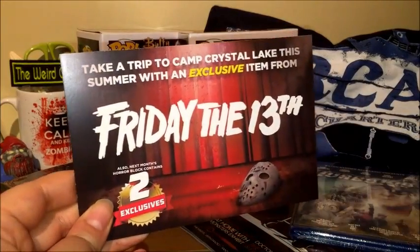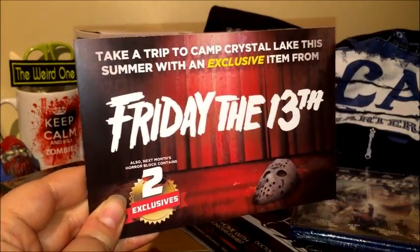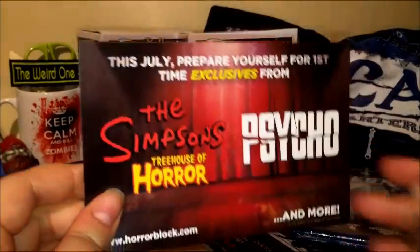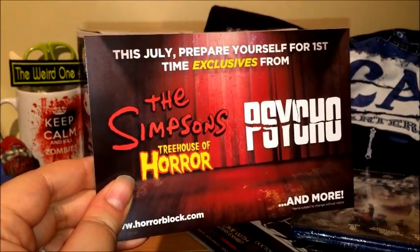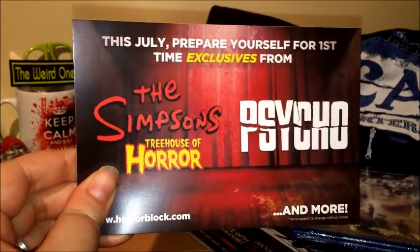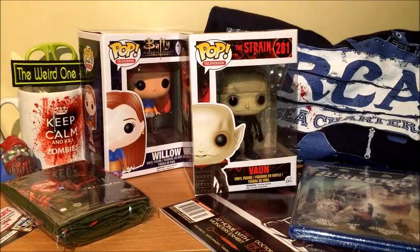Then we have a hints card: take a trip to Camp Crystal Lake this summer with an exclusive item from Friday the 13th — that sounds cool! This July, prepare yourself for first-time exclusives from The Simpsons Treehouse of Horror and Psycho. Looking forward to seeing what they are!